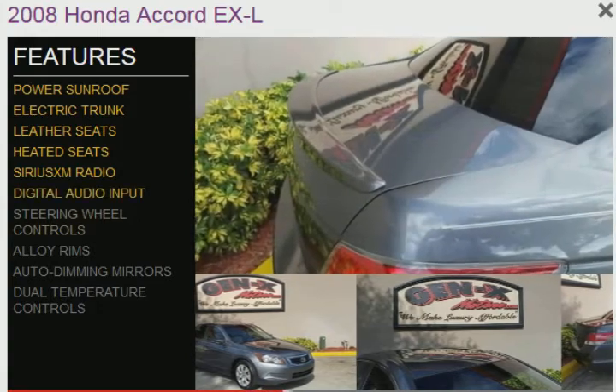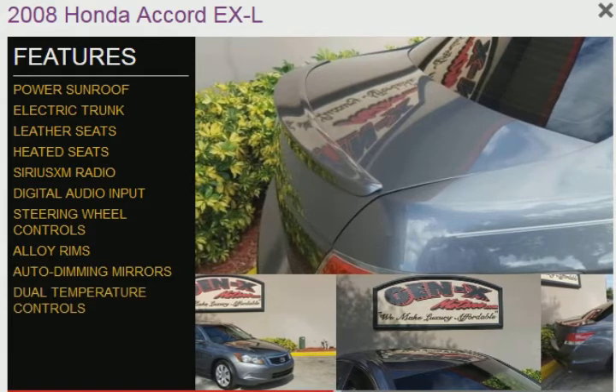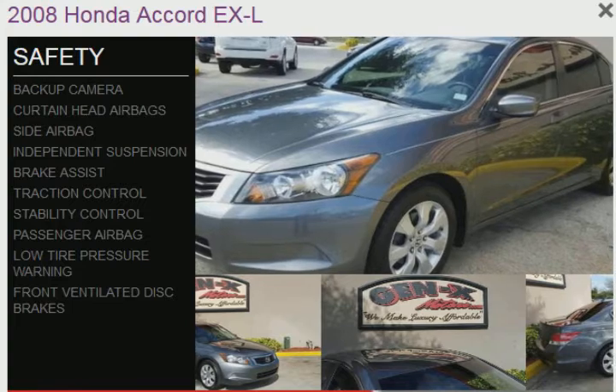Additional features include a digital audio input, steering wheel controls, alloy rims, auto-dimming mirrors, and dual temperature controls. Safety was made a priority with these features.